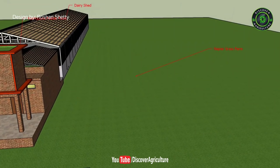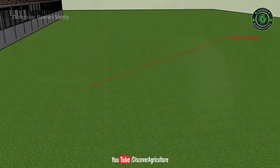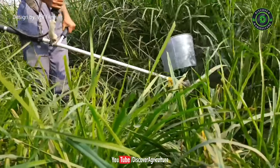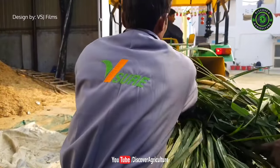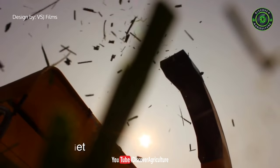This is the napier grass farm. Napier grass is one of the best fodders for cattle. Use the Super Napier 20 variety — it will grow 15 feet in just 30 days. This grass helps to increase milk production and boost the immune power of cattle.